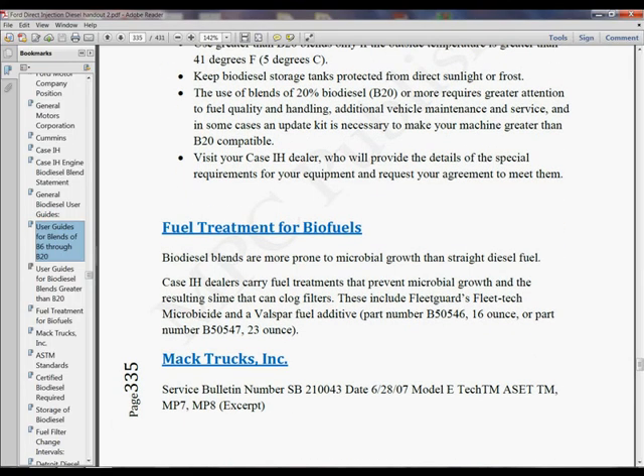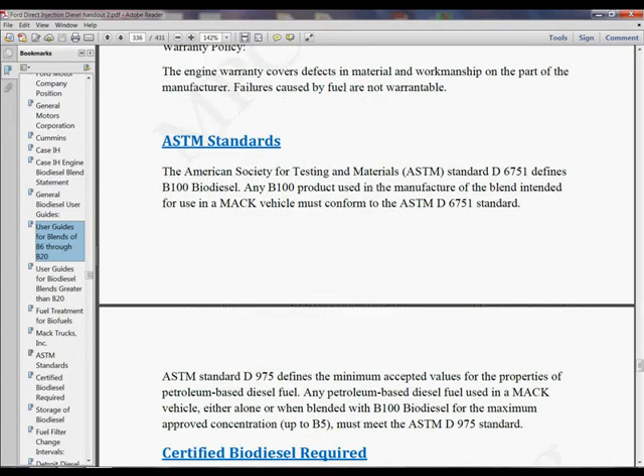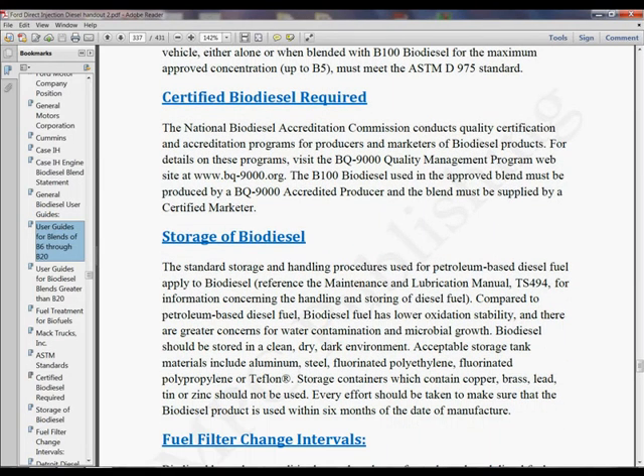Use these guidelines for blends greater than 20% fuel treatment. What you can do — Mack trucks, everybody gives you what you can do for your biofuels. Certified biofuel tells you what to look for. Storage of biofuels — there's some important stuff you need to know here. Utilize this book to help you find details that go into much greater detail than we have time for in a video.